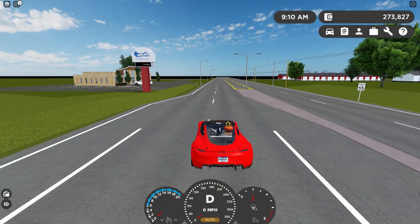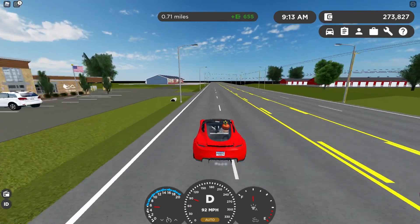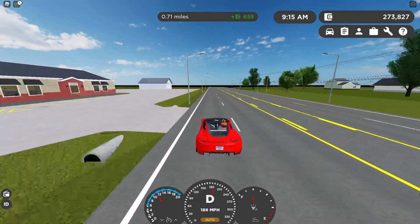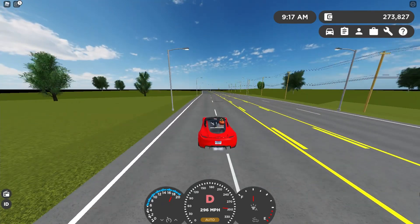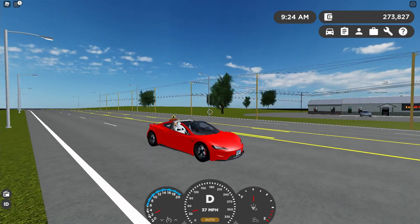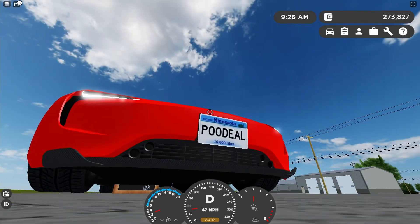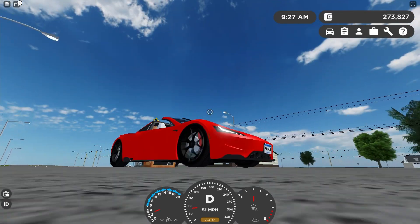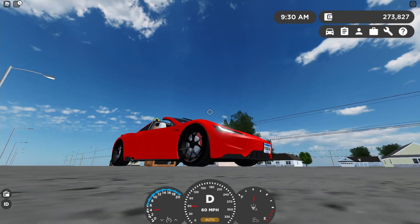Here is a zero-to-300 test that has never been done before. 150 already, 180, 210, 270, and 300! This goes from zero to 300 in 7.92 seconds, which means it goes from zero to 300 faster than most supercars go from zero to 100.